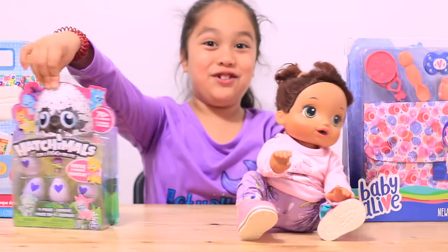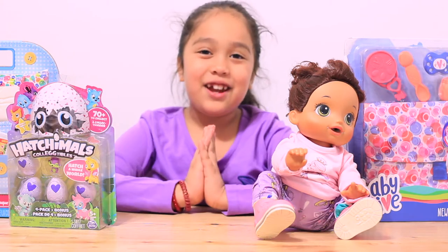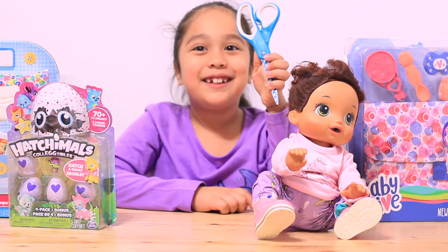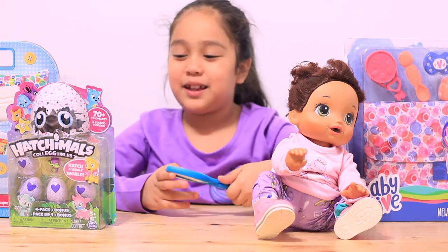And I have emerged. And I have a special guest today. His name is Mr. Scissors. I will be using him today.